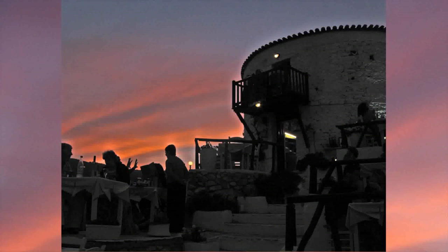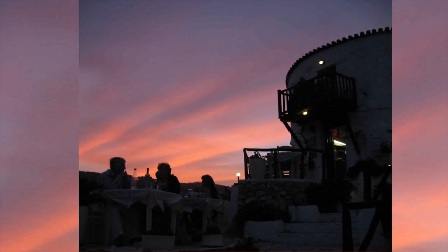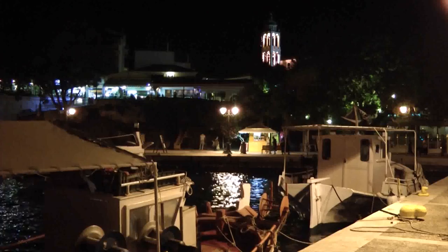As evening falls, the town lights up and the action begins. For the younger folk — we were usually tired and went back to bed.